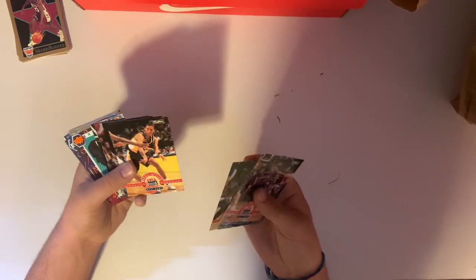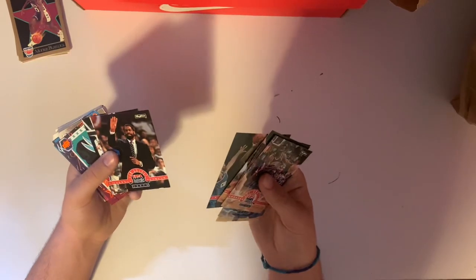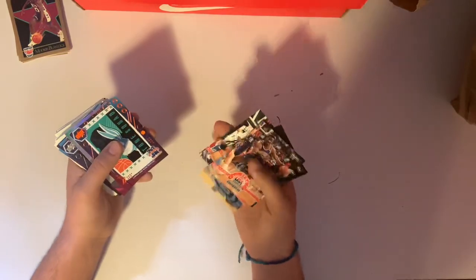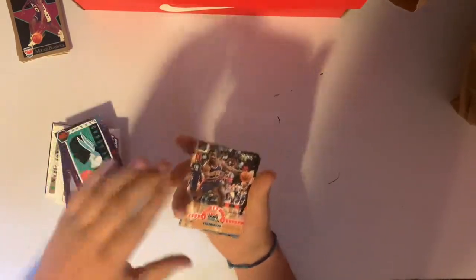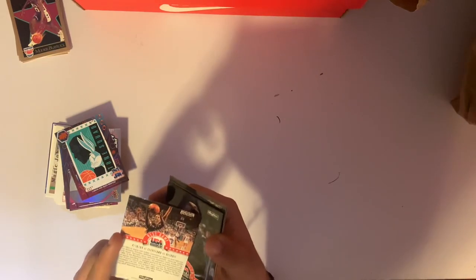Don't know if that gold is worth more or not, but Reggie Miller, Dominique Wilkins, Don Chaney, and Alonzo Mourning. Those were the USA Basketball — looks like Skybox 1994. So those were cool.